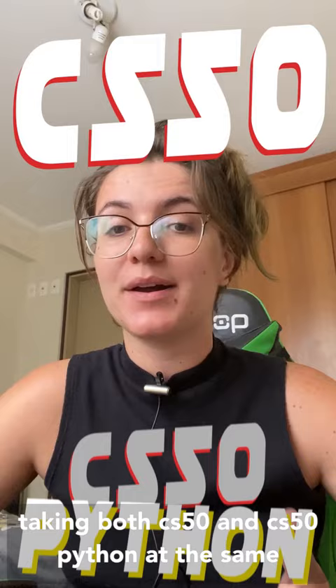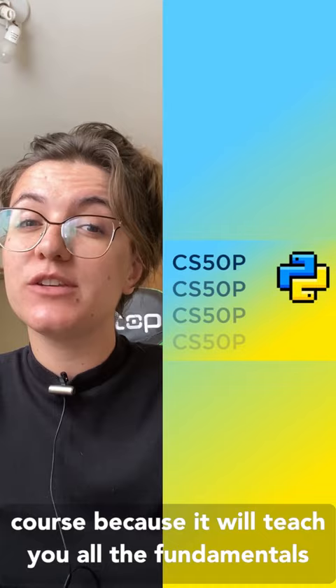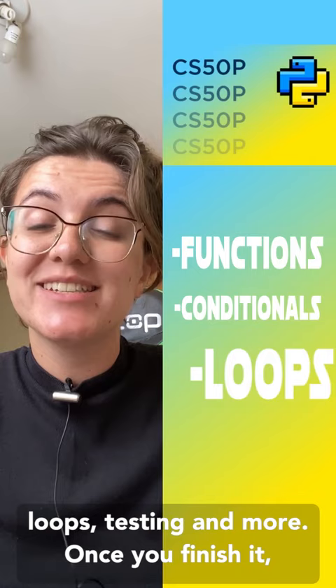You can start learning with the CS50 Python course because it will teach you all the fundamentals of programming, like functions, conditionals, loops, testing, and more.